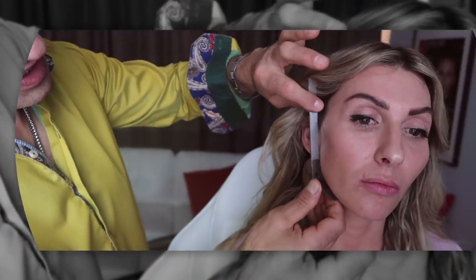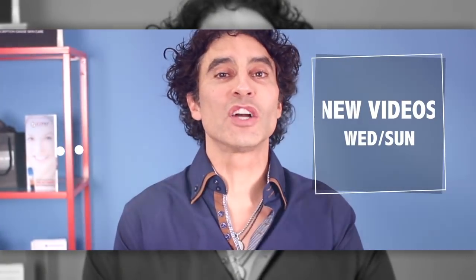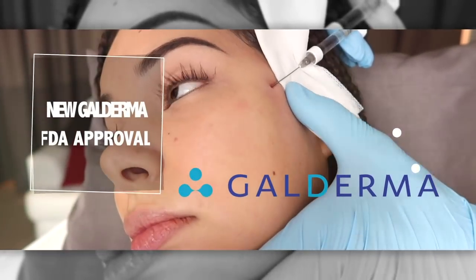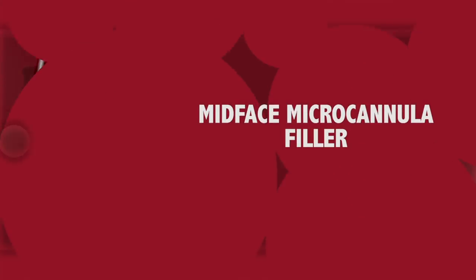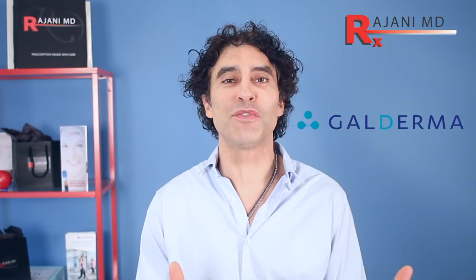Hi, I'm Dr. Ajani, and today I'm talking about the brand new FDA approval from Galderma for mid-face filler — that's Restylane Lift, which we all know and love. It came with a needle, but now it's actually approved to be applied with a blunt micro-tip cannula. And this is absolutely huge for a number of reasons.